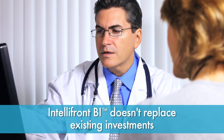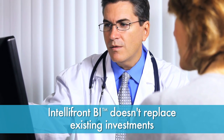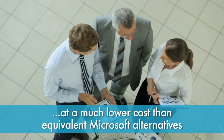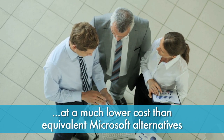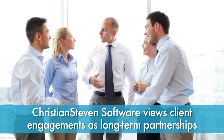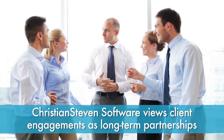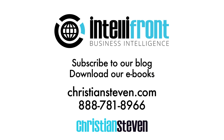IntelliFront BI doesn't replace existing investments. Instead, it amplifies and extends the power of a SQL Server at a much lower cost than equivalent Microsoft alternatives. At Christian Stevens Software, we view our client engagements as long-term partnerships. We invite you to join our journey to the IntelliFront BI era by subscribing to our blog, downloading our e-books, and perusing our website, ChristianSteven.com.